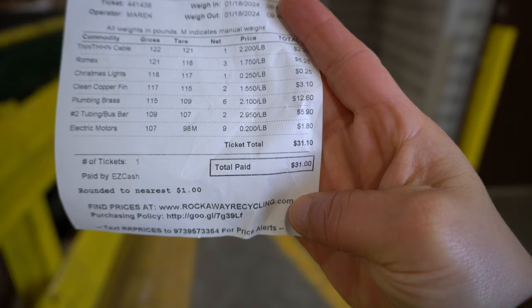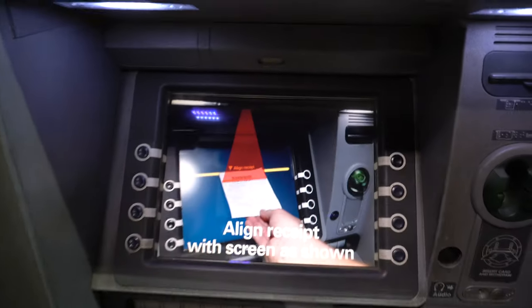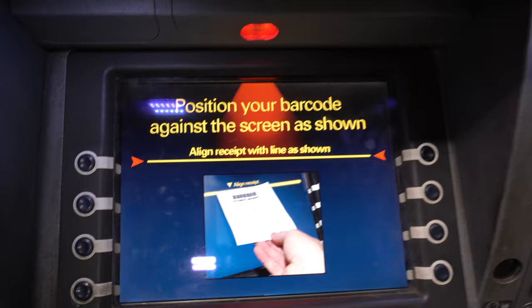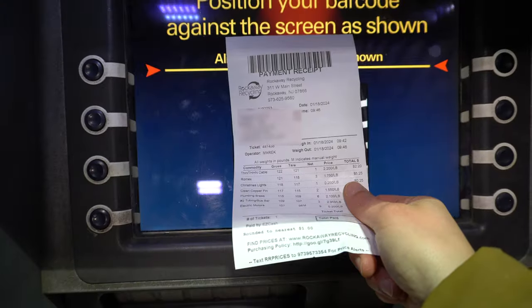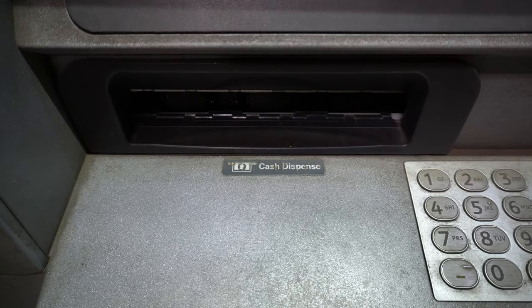At the end, depending on your state, you might have to sign for your receipt. And once you receive it, you can see how much you made. Whether they have a cash system like this one or pay by check, you're going to be able to get your payment for your scrap.